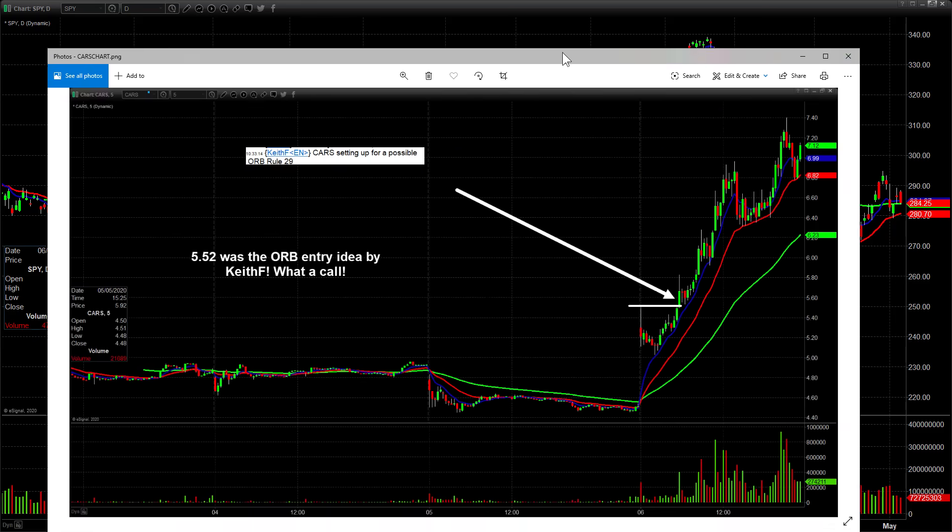Going right into the watch list — Keith over there in Ireland called this opening range breakout. We threw CARS on the morning gap playlist. You can see the close yesterday and the gap up today, pops, sells off. He called it basically over the half, right at 5.52 idea. Look at this thing — went up to 7.40. I also called a 5.20 touch right there, literally got filled at the bottom of that candle, and got a partial fill at 6.31 on a pullback play too.